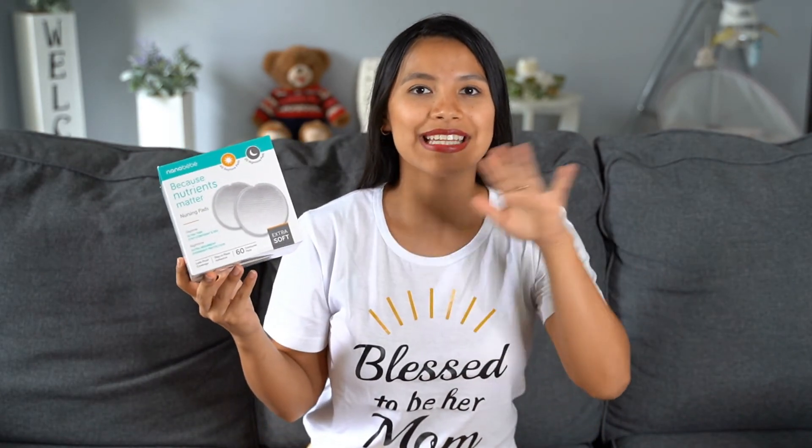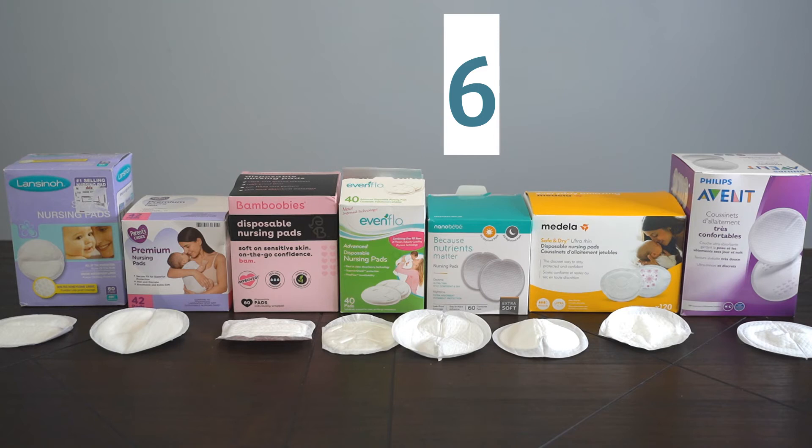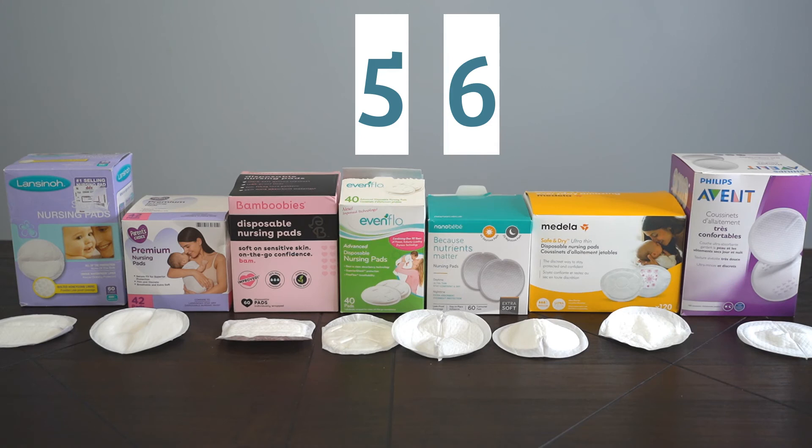In my ranking, in position number six — the one I liked the least — is the Nanobebe. First, they are the most expensive. Second, the daytime pads are very thin and not as absorbent as the others. I would only like them if all the pads were the nighttime version.